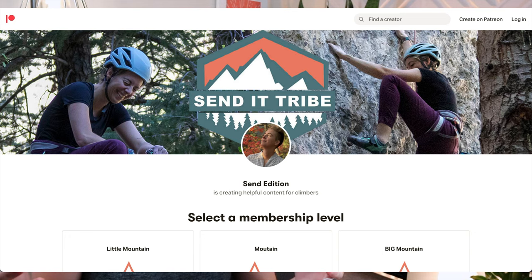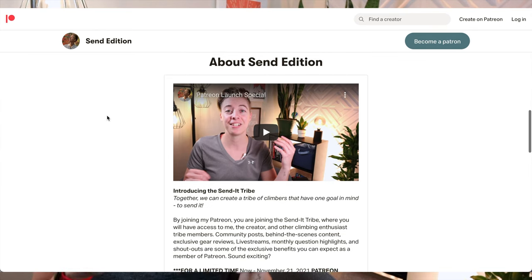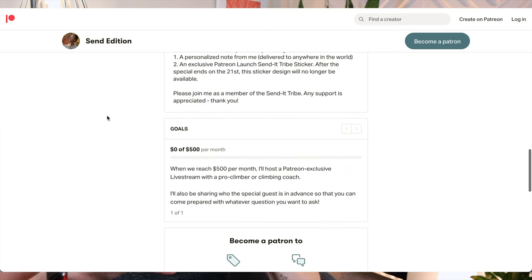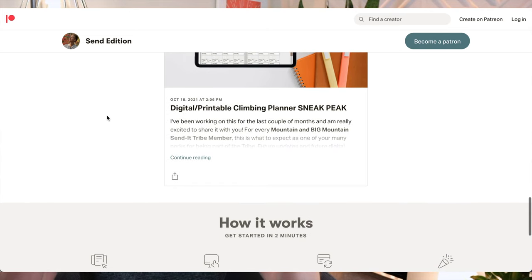I also want to share an exciting announcement: I'm starting a Patreon. YouTube videos are a fantastic way of learning climbing but that can only get you so far. I want to create a community called the Send It Tribe, where you'll have access to me the creator as well as different perks. It technically isn't launching until next Monday, November 1st, so if you're watching before then, this is your opportunity to check out the perks and give me feedback. Please leave in the comments what you think — I really look forward to this growing tribe of climbers. We all have one goal: to send it. Thank you so much for watching and enjoy climbing.